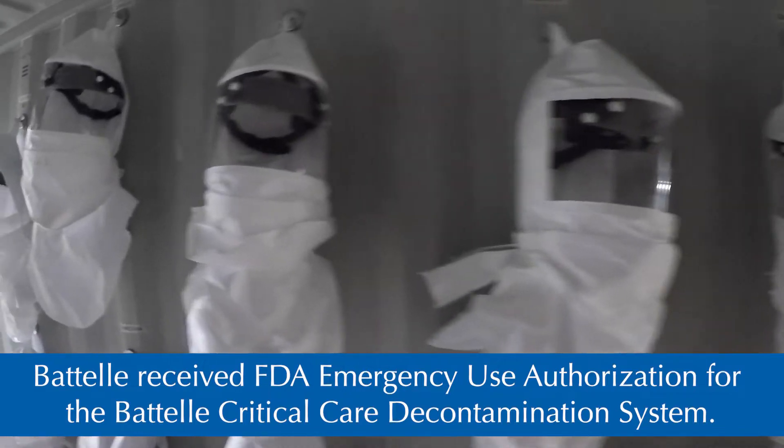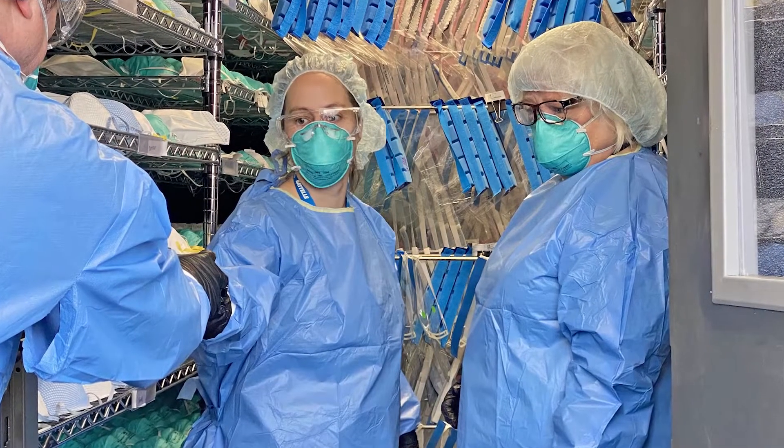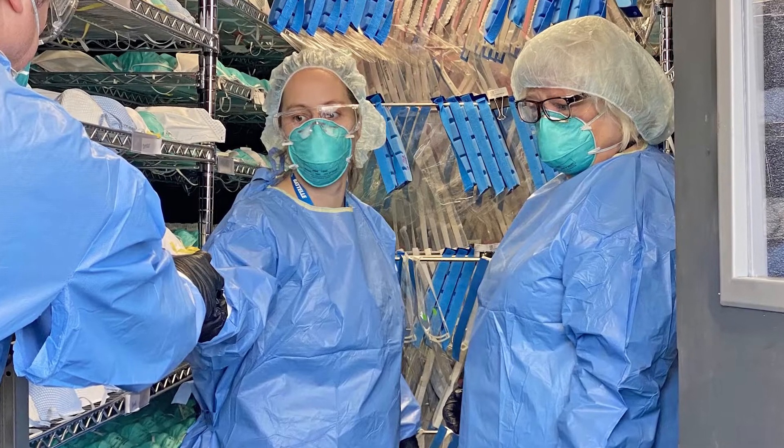The next step is unloading, and we then put on hair nets, surgical masks, and gloves to make sure we're not recontaminating the masks. Those masks get carefully handled, put back in the bags, back into boxes, and then they go back to the same hospital or first responder unit that brought them to us.